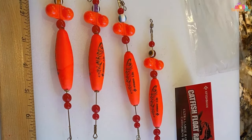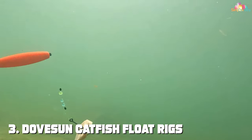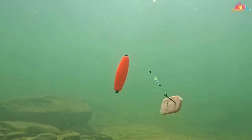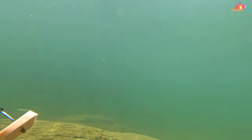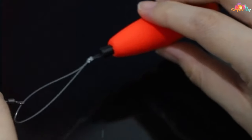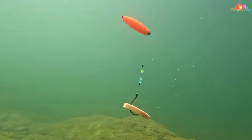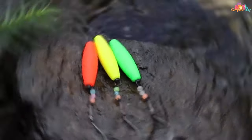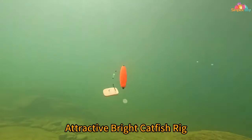Entering at number three, the Doveson catfish float rigs are a testament to innovation in catfishing. These rigs come in a pack of six and are equipped with circle hooks ranging from size 5/0 to 8/0, making them ideal for anglers targeting catfish of various sizes. The design focuses on providing a perfect balance between visibility and stealth, ensuring your bait stays just where you need it to entice catfish effectively.